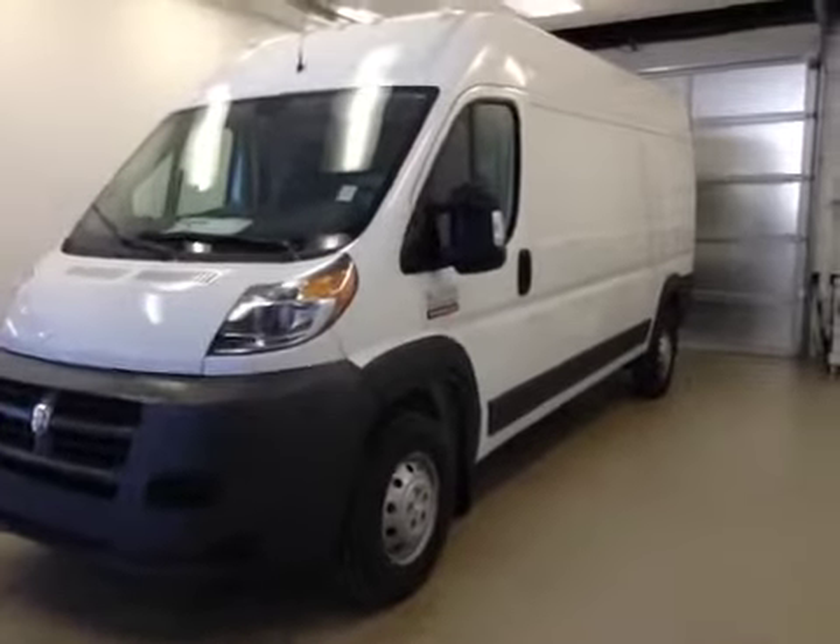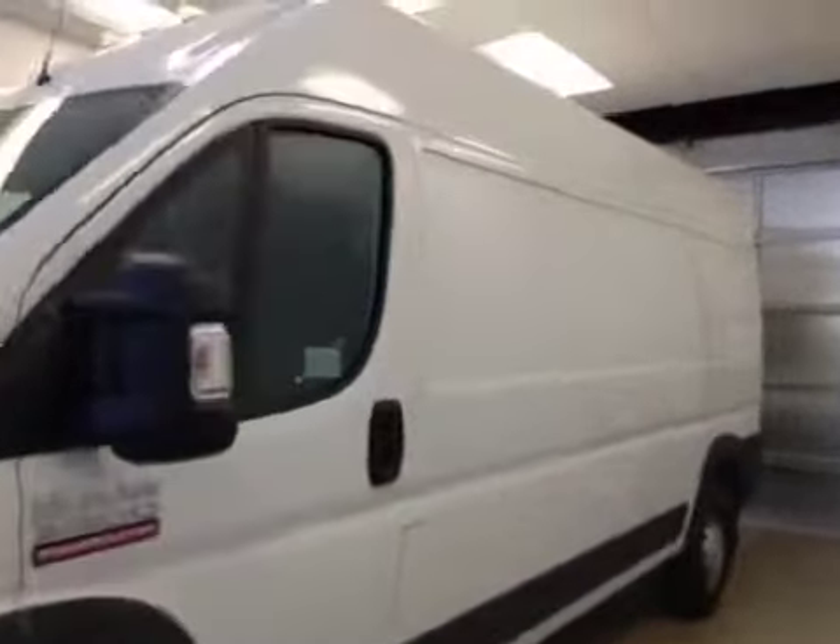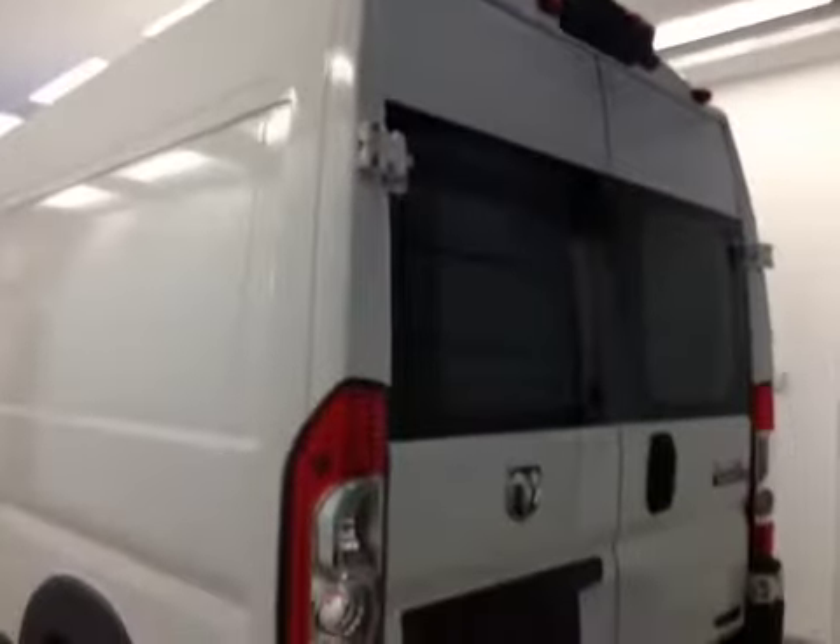This is stock number A5773, a 2015 Dodge Ram 3500 ProMaster cargo van. Exterior color is white.